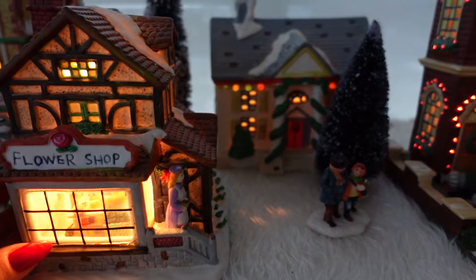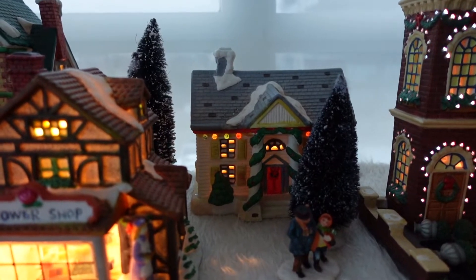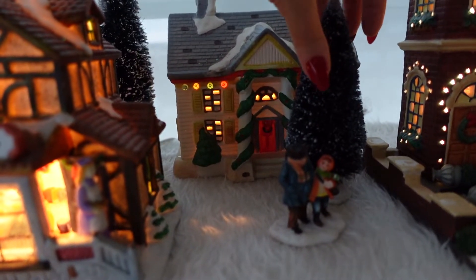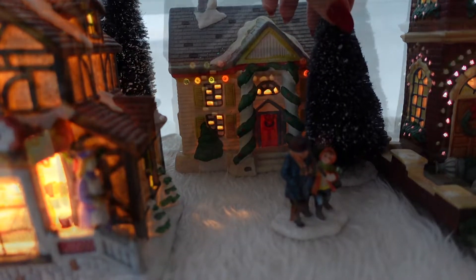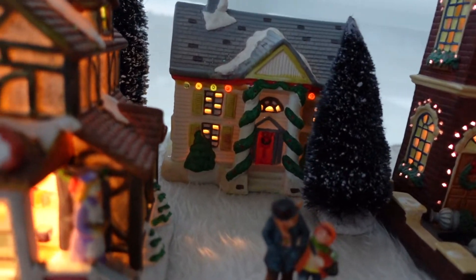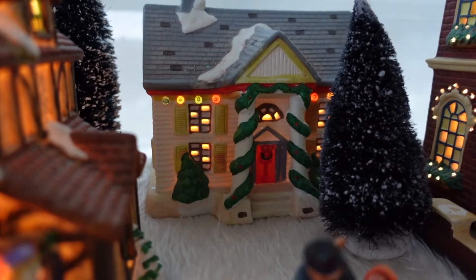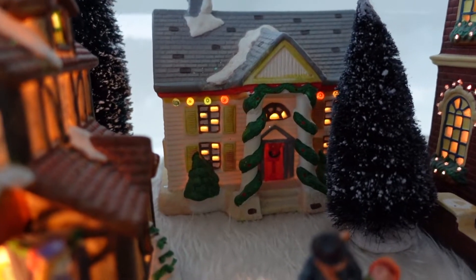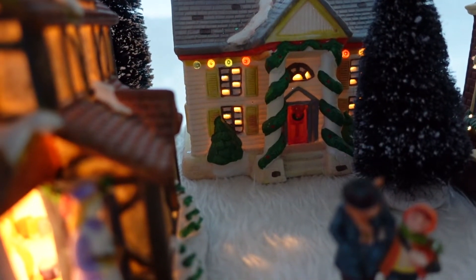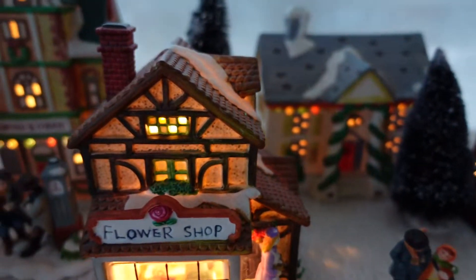The flower shop is one of my favorites. And this piece behind the flower shop is definitely older — I think it's from the 90s. There's a big fluffy tree in front and there are this father and son duo walking out of their house. This to me looks like a Christmas house, decorated with these really pretty lights and a Christmas garland. There's some snow on the roofs of these buildings.